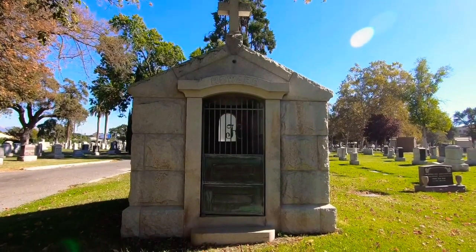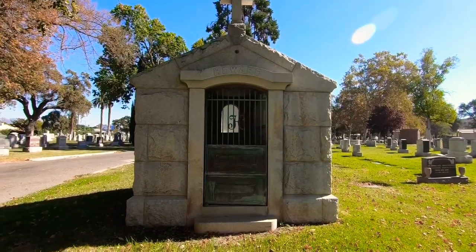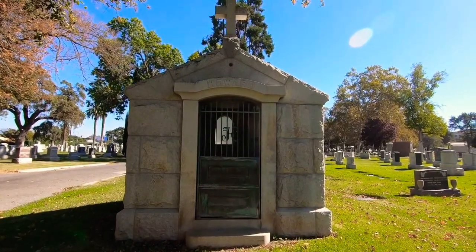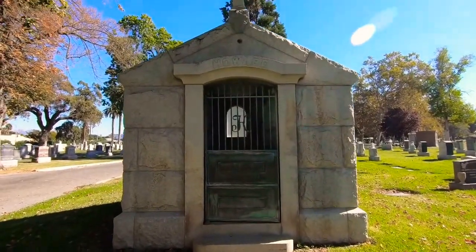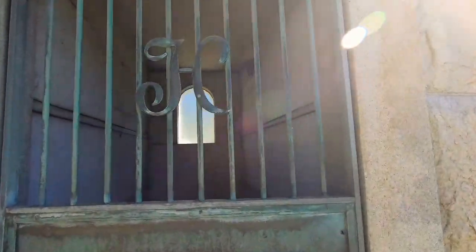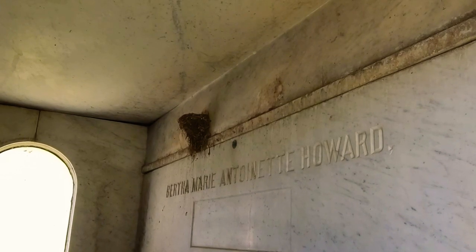Bertha Howard. Very interesting. She died very suddenly on March 24th, 1907, at her home in Los Gatos. And when she died, it looked like her estate was worth $75,000. But I'm sure back in 1907, that was probably like a million dollars today, or at least a hefty sum of money. As you could tell, they had money to be buried. There's another nest in there - looks like it could be a bird nest. There's only three people in here: Thomas, Bertha, and Glenn.